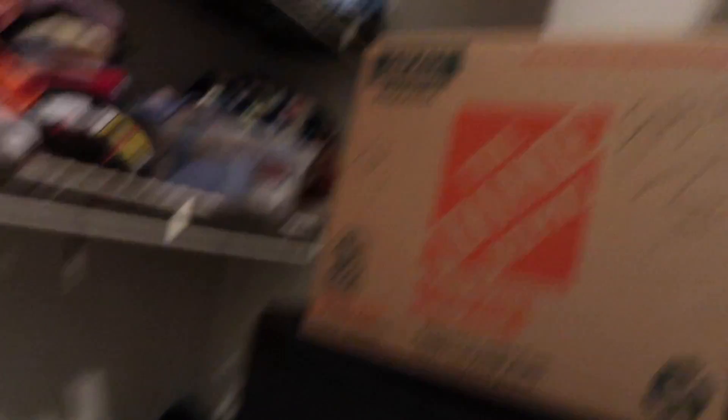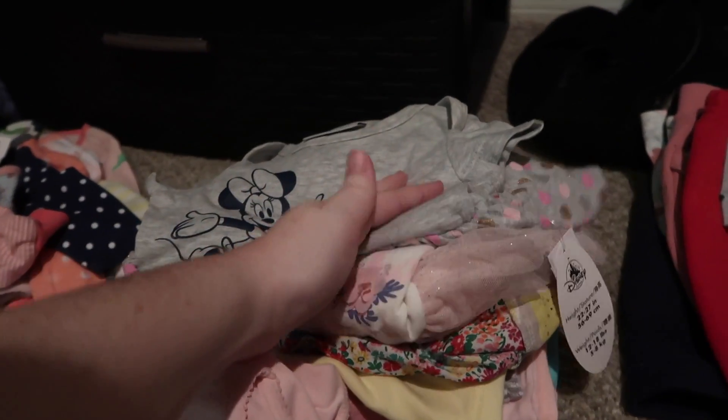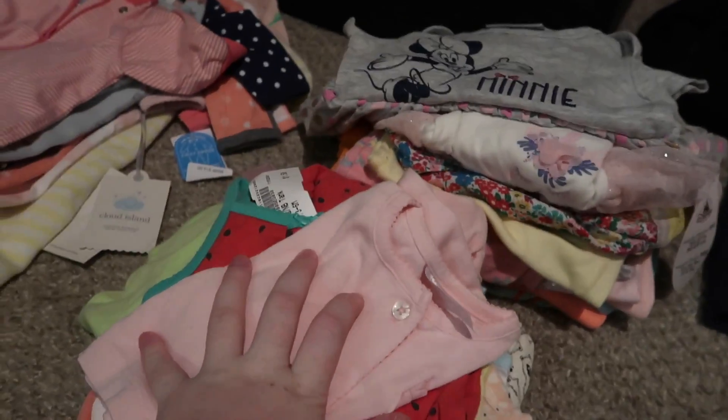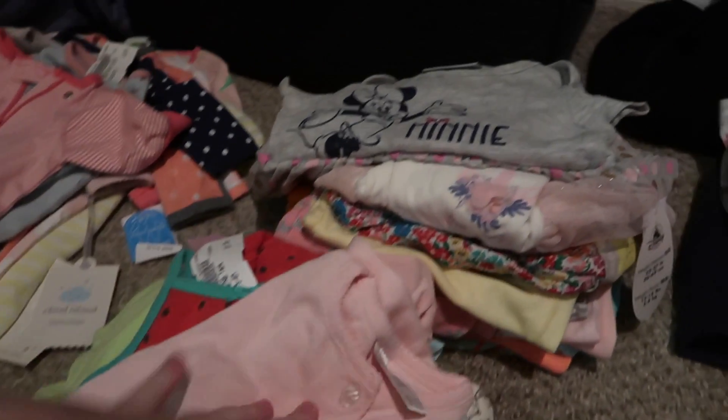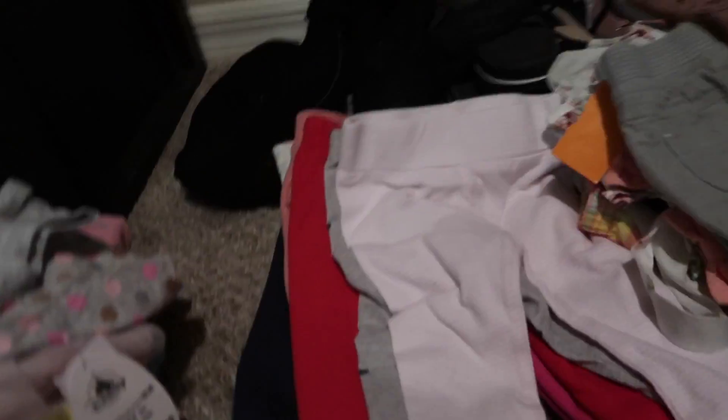This is the three-month pile, and the rest of my three months are actually hung up. Down here we have a lot of three-to-six month clothes, and these are strictly six months. So we have three-to-six, six months, and zero-to-three. I'm pretty set on clothes for a while — all I really need are some more gowns for her to sleep in, just in case she doesn't like swaddling. I want a range of sleeping options for her.